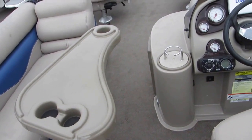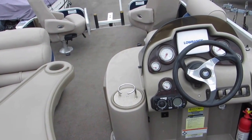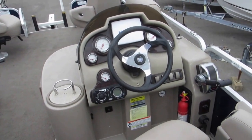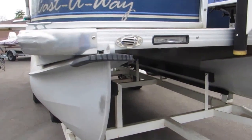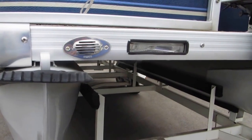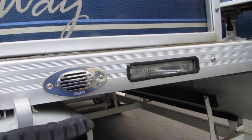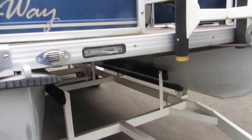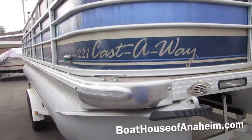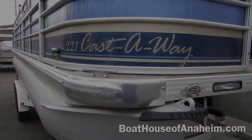Again, very very good shape. Come on down and see this — we'll have it washed up for you. Boathouseofanaheim.com. One thing I forgot to point out: it's got these rubber bumpers in the front to protect the pontoon. This is the horn. These are integrated docking lights that are actually recessed into the boat. There's a side view — 221 Castaway.